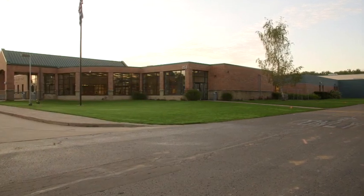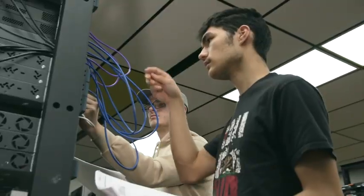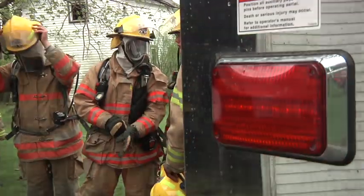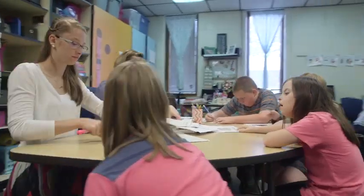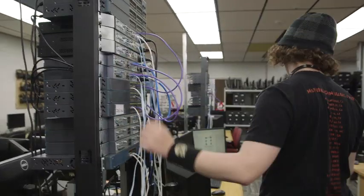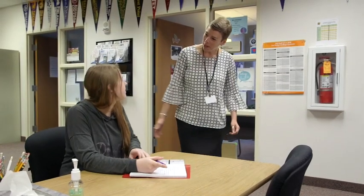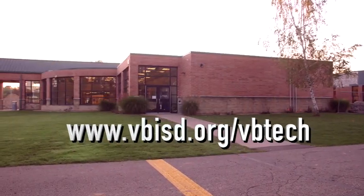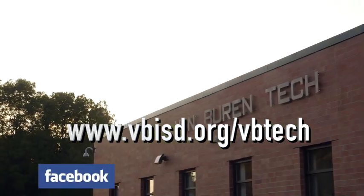So, what do you think? Lots of cool programs! Technology that's not available at many local schools. A place where college and university-bound students can explore careers prior to committing thousands of dollars after graduation. Skills and training that will prepare you for high-skill, high-wage, high-demand careers. If you are interested in attending Van Buren Tech, talk to your high school counselor. For more information, visit our website at www.vbisd.org/vbtech or check us out on Facebook.